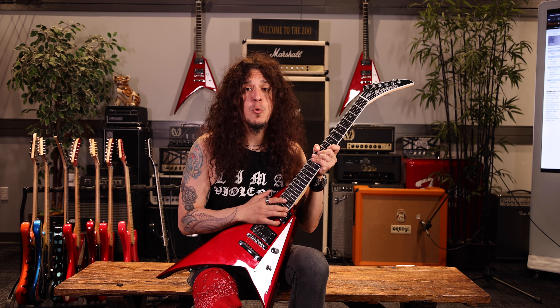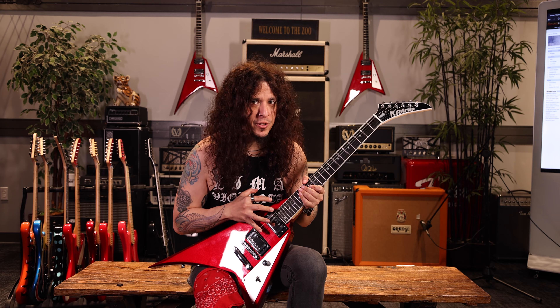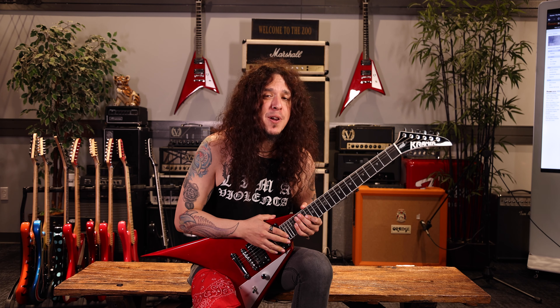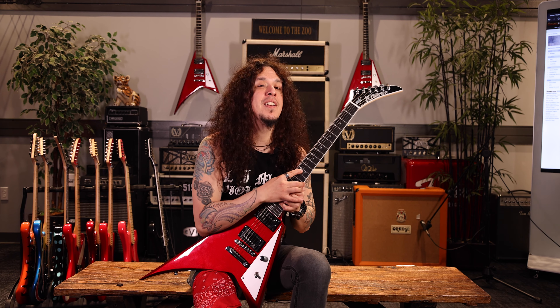Also, we have 24 frets with this cutaway that gives you access to all the notes. Why have a guitar with 24 frets with metal here that doesn't allow you to access the last note? If you think so, this is your alternative.